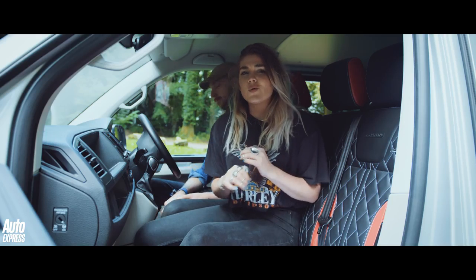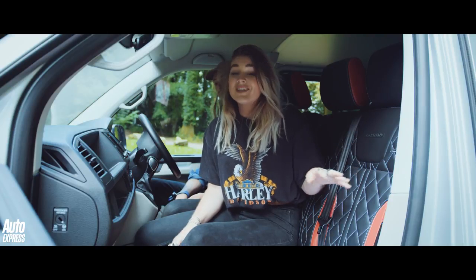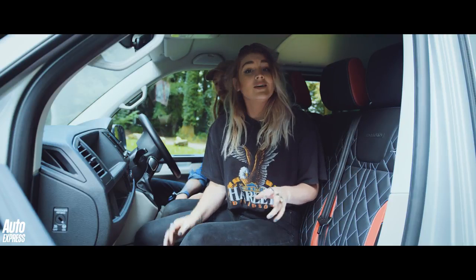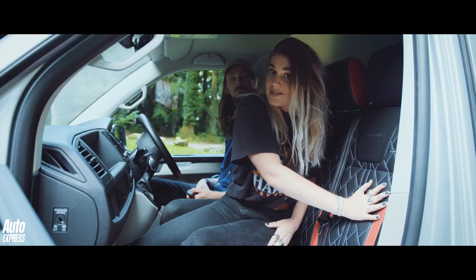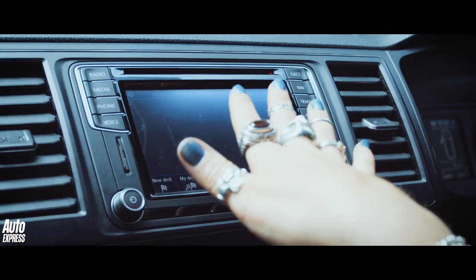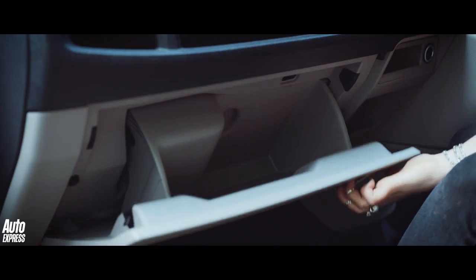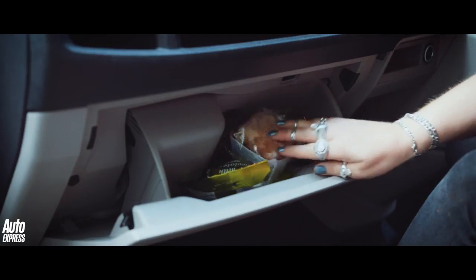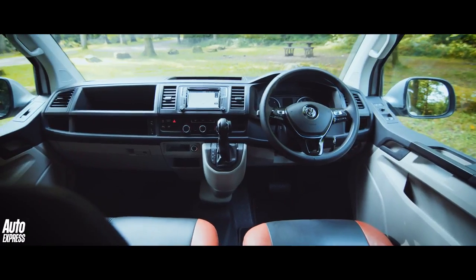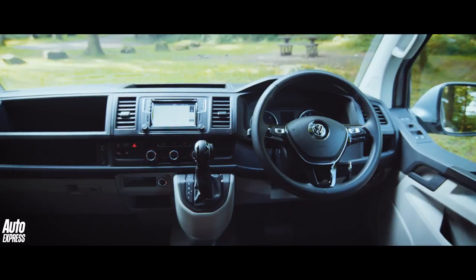The Transporter's interior quality is already very good, but what we have here is a top specification Sportline model — it's not your average van interior. This basically means you get amazing two-toned quilted sports luxe leather seats, a SatNav infotainment system, and speakers that are also pretty good. There's also plenty of storage spaces up front for your lunch and essential road snacks. The SatNav does lag quite a bit and doesn't recognise a lot of the postcodes we put in, so instead we've been connecting our phones for navigation.